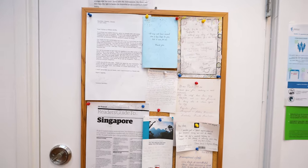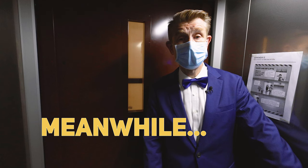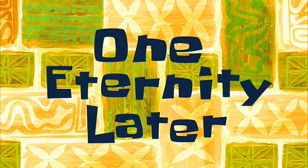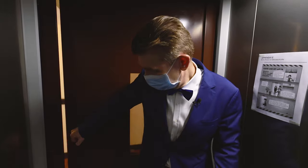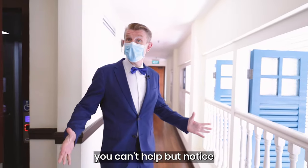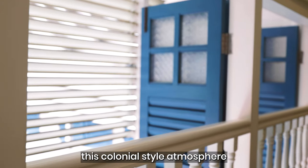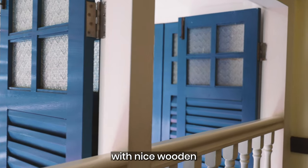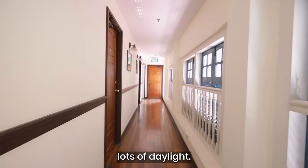One eternity later... and we have reached. So as you step out from the lift, you can't help but notice this colonial-style atmosphere with nice wooden floors, louvered windows, and lots of daylight. Now let's take a look at the room.